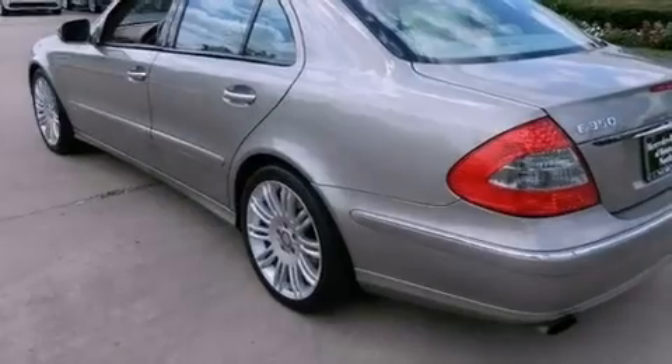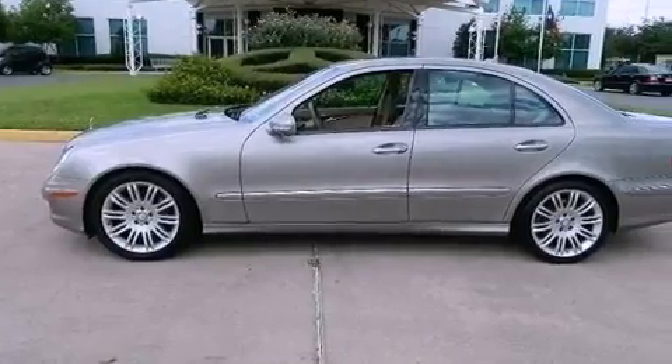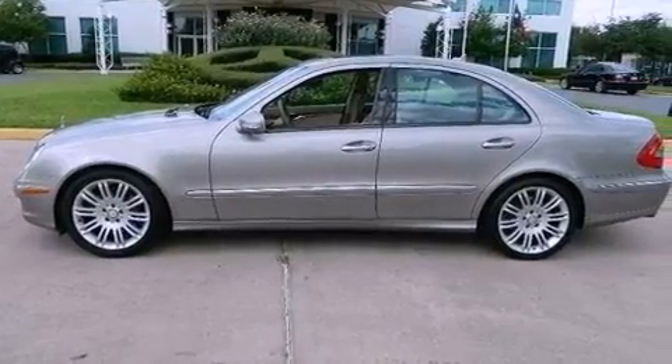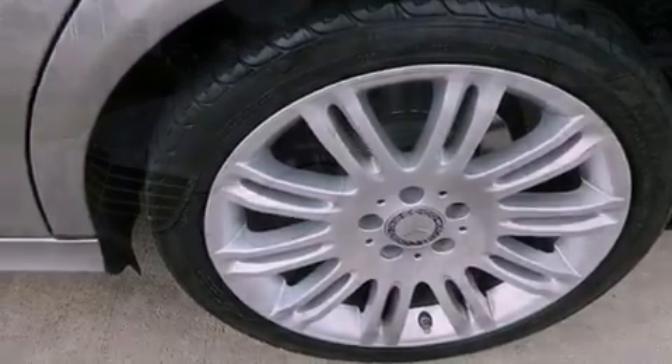Memory settings for the seat's positions so you can recall your favorite alignments with the push of one button, dual power seats, cruise control, a CD player, a leather-wrapped steering wheel, performance tires, an engine immobilizer theft deterrent system, and an anti-lock braking system.